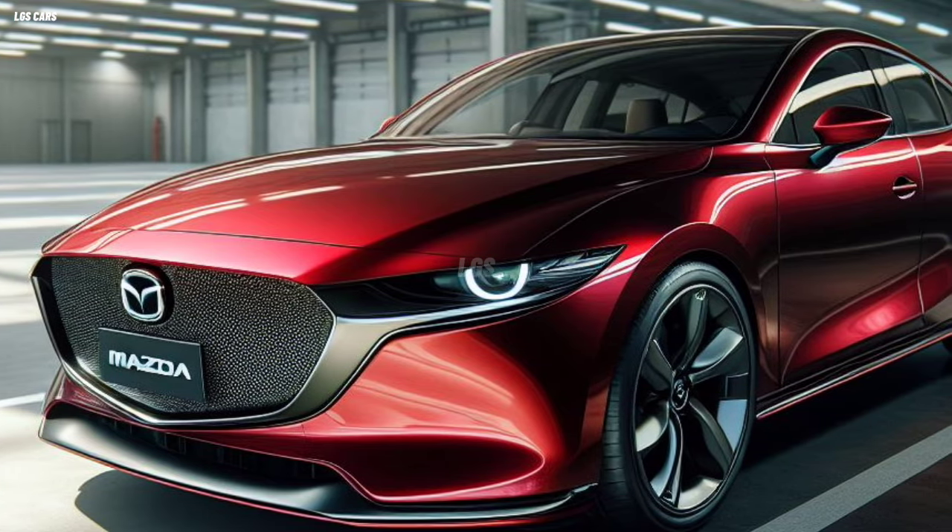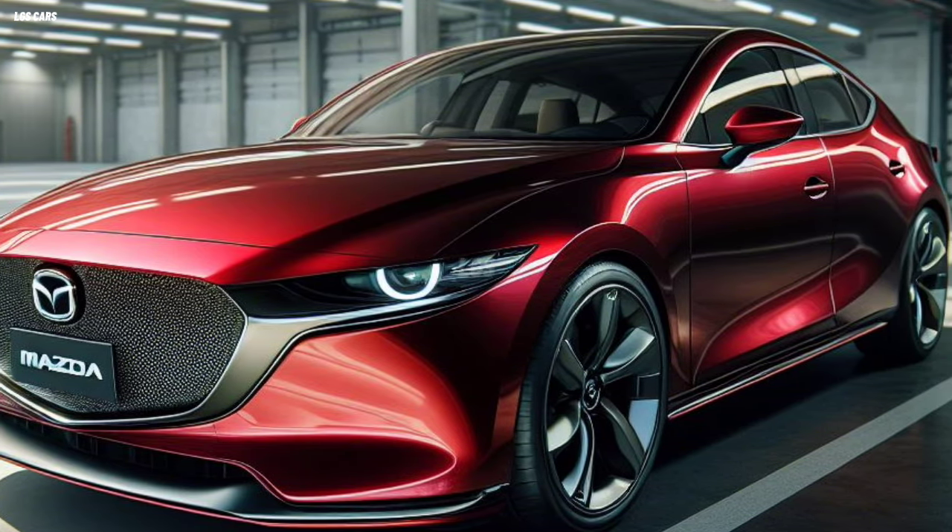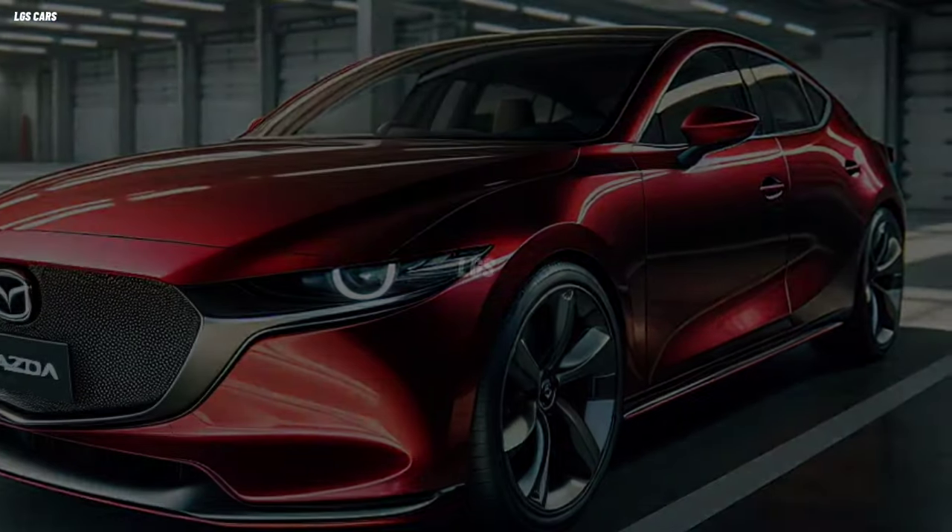This car is available in four color choices, namely Soul Red Crystal, Machine Gray, Snowflake White Pearl, and Polymetal Gray.